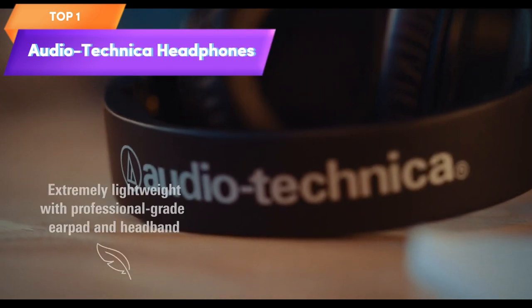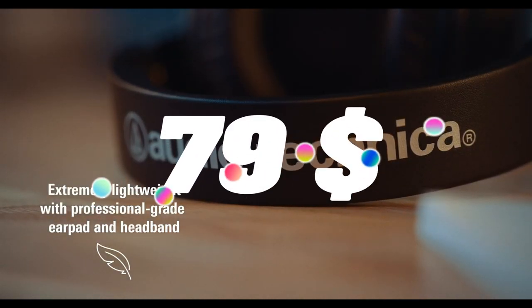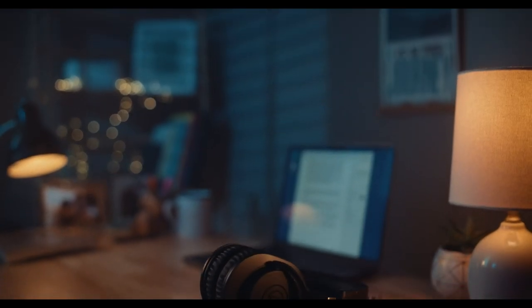Top 1 is a pair of wireless over-ear headphones that use Bluetooth to connect to devices, offer high-quality sound, a comfortable fit, up to 30 hours of battery life, and built-in controls for easy use.